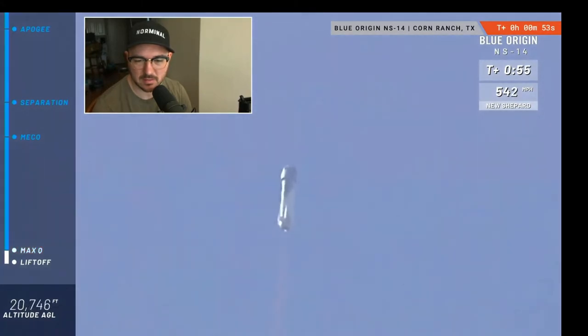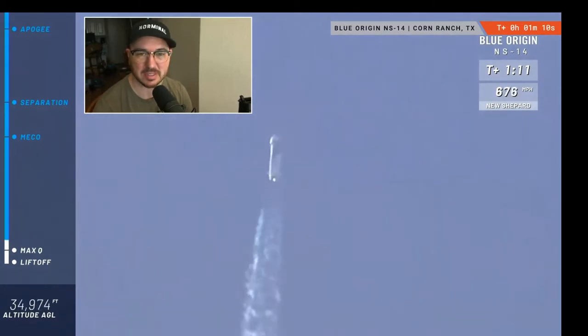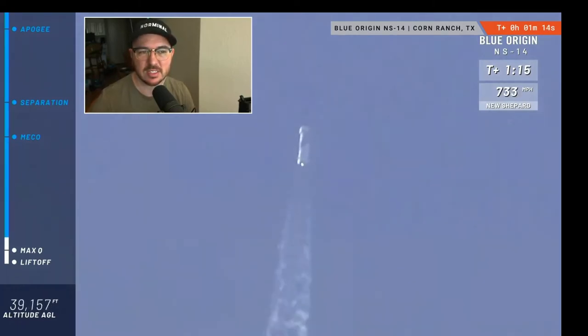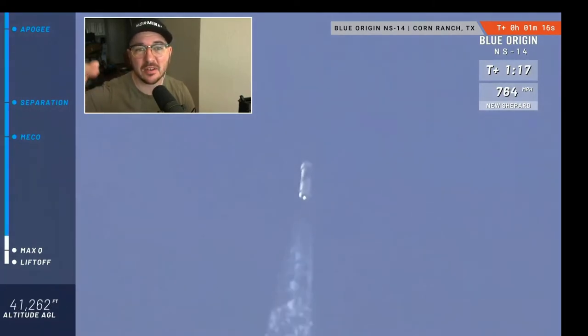Coming up here on max Q — maximum dynamic pressure on the rocket. It's the toughest portion of the flight for the rocket. And we've confirmed max Q. They hit that at only about 1,000 kilometers — pretty low altitude too. Each vehicle experiences maximum dynamic pressure at a different speed, relative to their speed and their altitude.